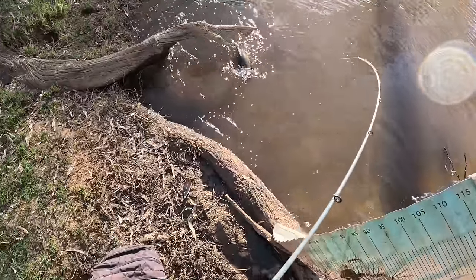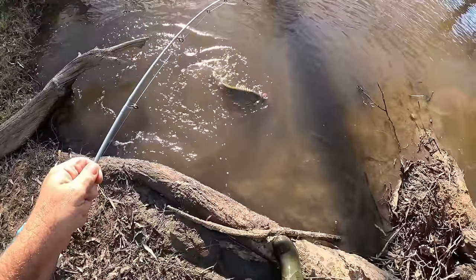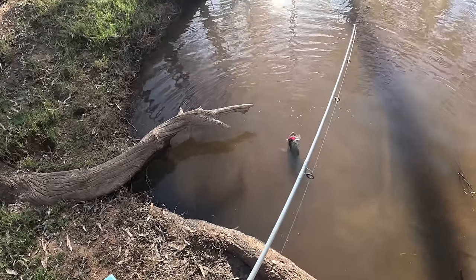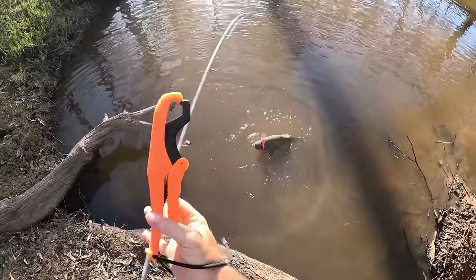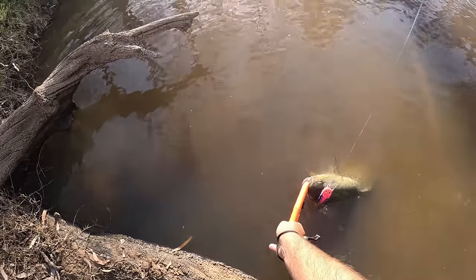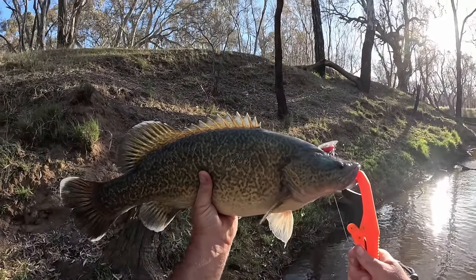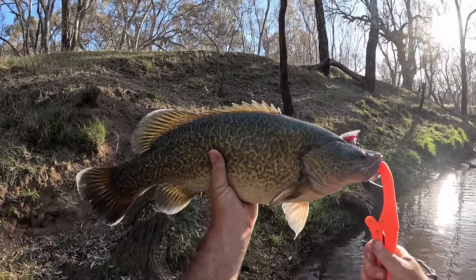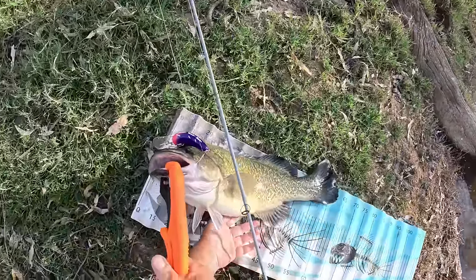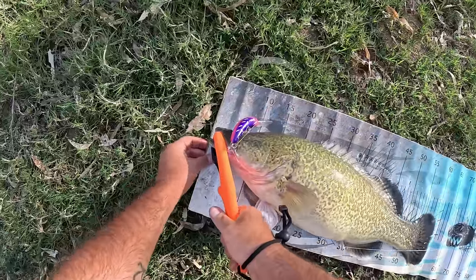Give that a wet. All right mate, we'll get the lip grips. It's been a very quiet session until I made a lure change — they just didn't want spinnerbaits today. Lip grips are on. Let's have a guess — he'd be a legal cod, I'd put him around 57 centimeters. Let's find out. We'll get him on the mat pretty quickly and then back in the water.